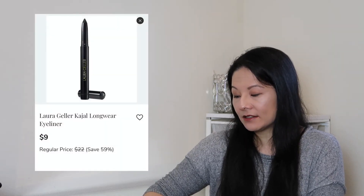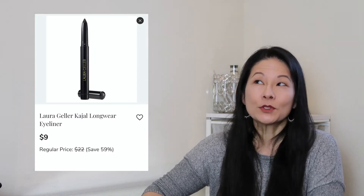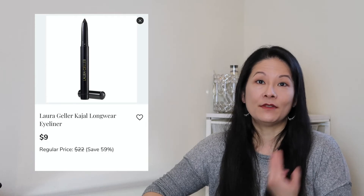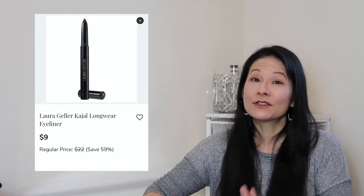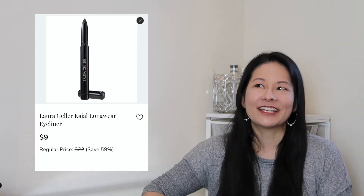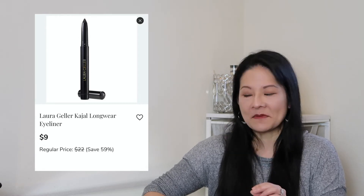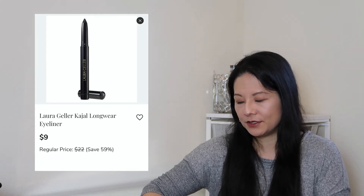The next makeup item is the Laura Geller Kajol Longwear Eyeliner. The Laura Geller line is most well known for her baked products — the Bronze and Brighten, Blush and Brighten — which are also offered in the add-on sale if you want to check them out. She's also known for her highlighters. I haven't tried her eyeliners yet, but I heard about this Kajol line. It's a very dark black eyeliner and I wear eyeliner every single day, so I wanted to try this formulation. I thought it was a good value too.